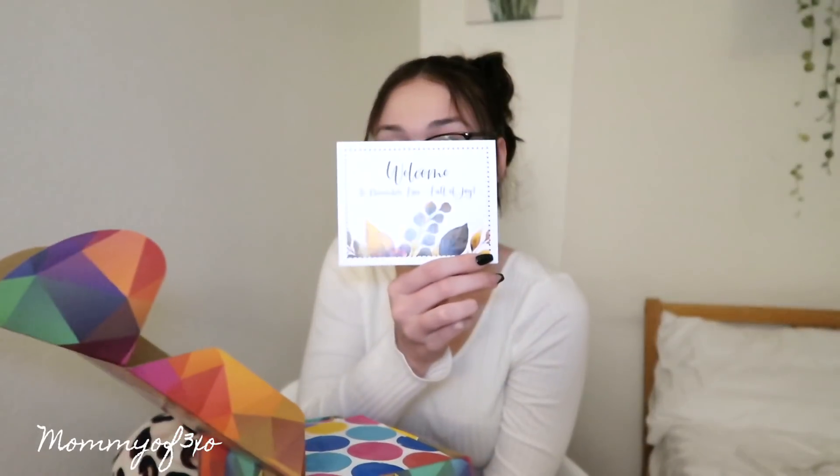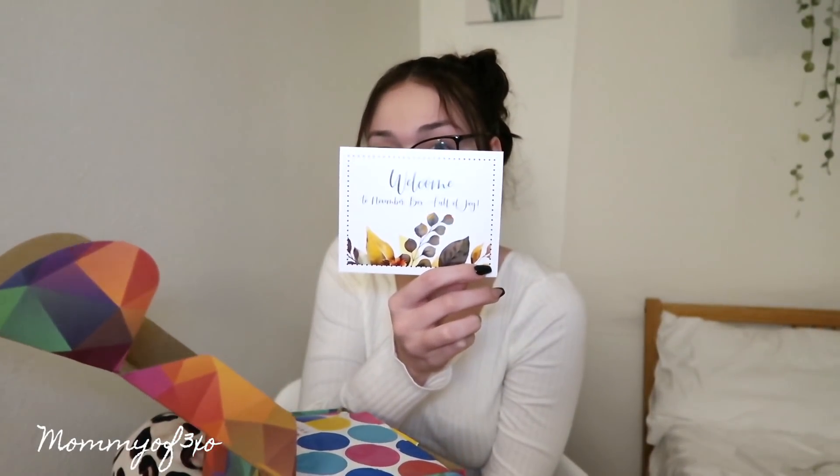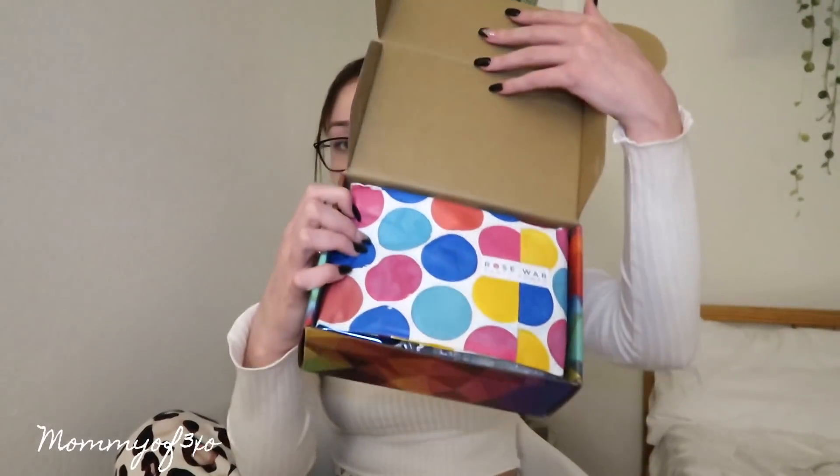So first I'm going to unbox this box and see what's in here. The first thing I opened to was a Welcome to November box full of joy. It's packaged so cute. It tells you what comes in here — this kind of reminds me of BoxyCharm — it tells you what comes and the price of it, and it has little check marks for the things that are in here.